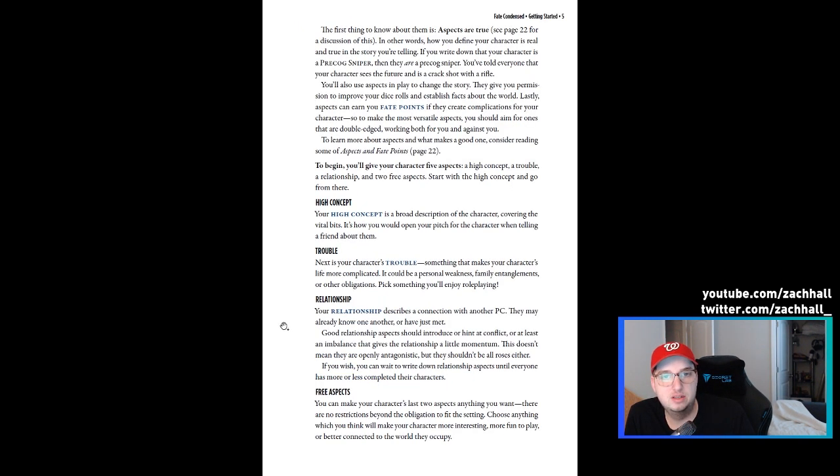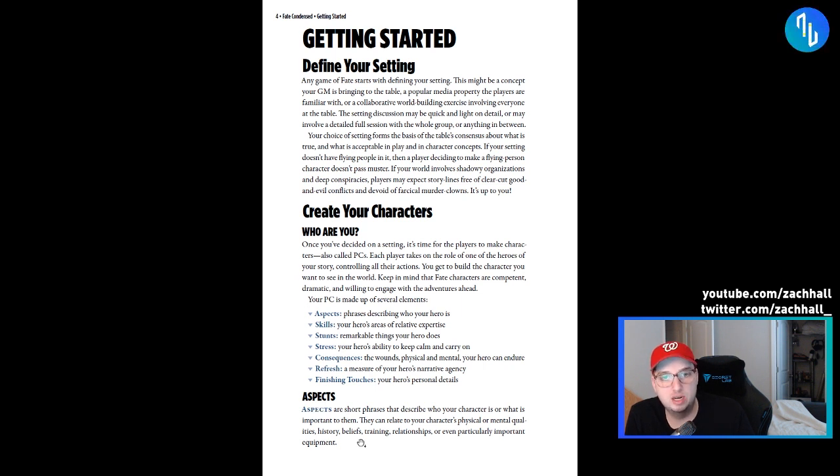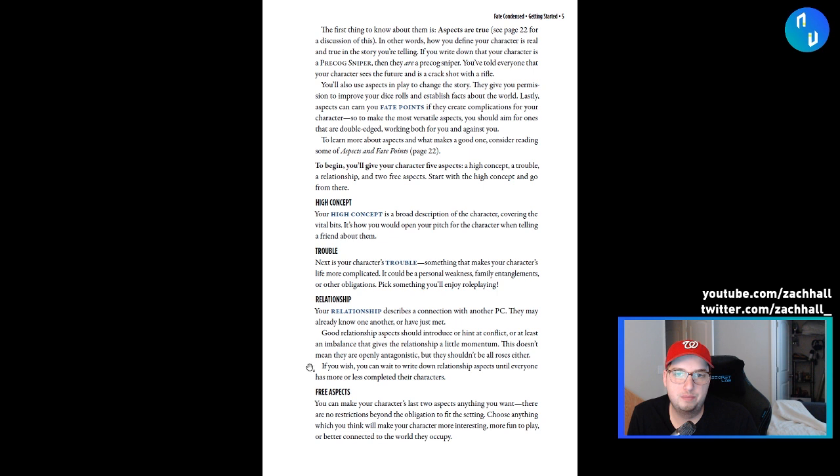As a forever-GM, being able to have a 50-page document to send to potential new players is amazing. If I'm running a new actual play using Fate instead of sending a 300-page book PDF to my players, this just makes it so much easier. Aspects are short phrases describing who your character is or what's important to them. The first thing to know is that aspects are true — how you define your character is real and true in the story. So if you write down that your character is a precog sniper, then they are a precog sniper.